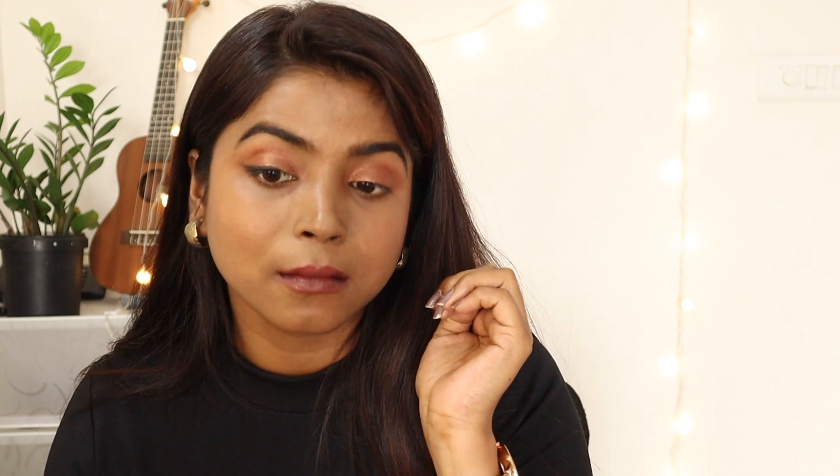The next product is the Stroke of Genius Heavy Duty Kohl in shade Zero One, Back to Black. This is a black kohl and it is so, so creamy — I have never seen something so creamy before. Let me show you — I'm giving very minimal pressure and this is how it's come out. It is so pigmented and so black.